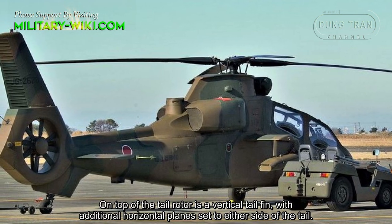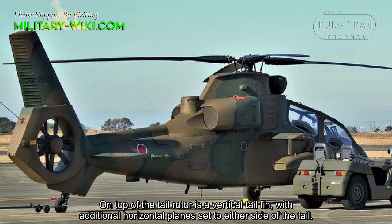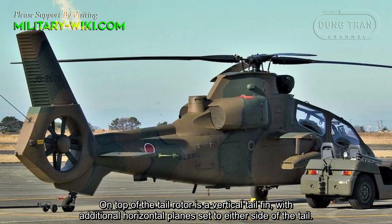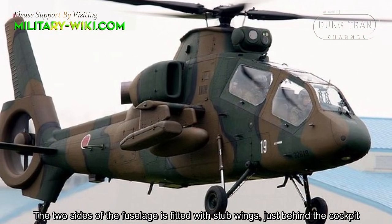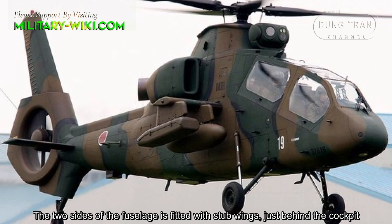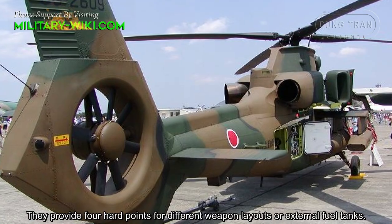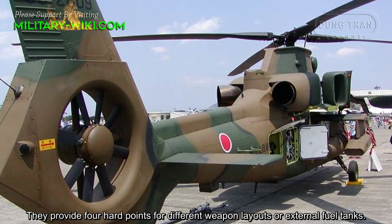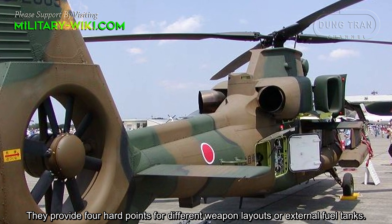The tail rotor features a vertical tail fin with additional horizontal planes set to either side of the tail. The two sides of the fuselage are fitted with stub wings just behind the cockpit, providing four hardpoints for different weapon layouts or external fuel tanks.